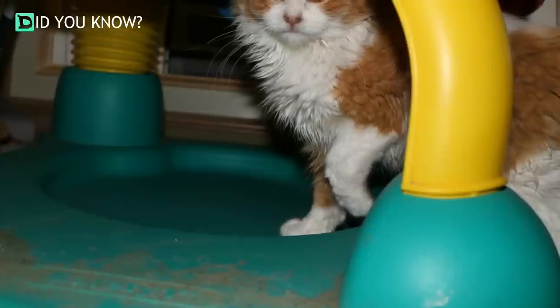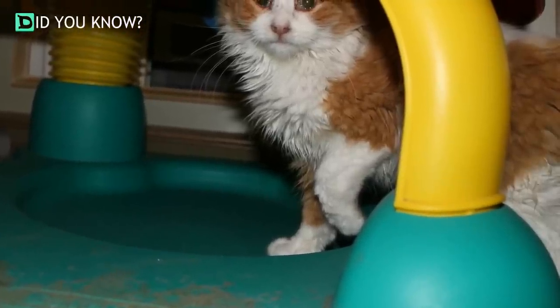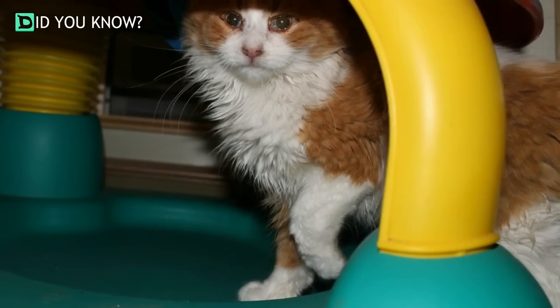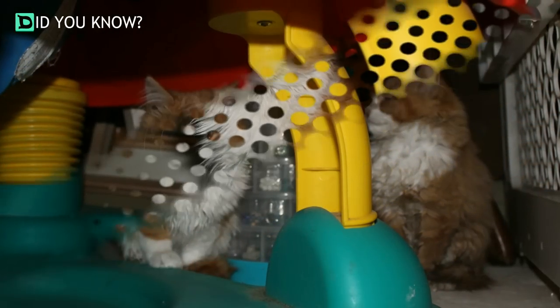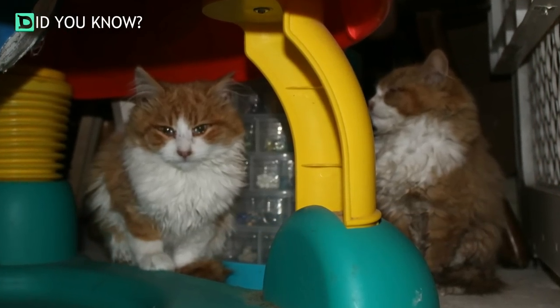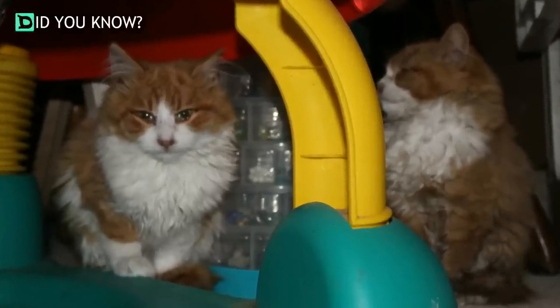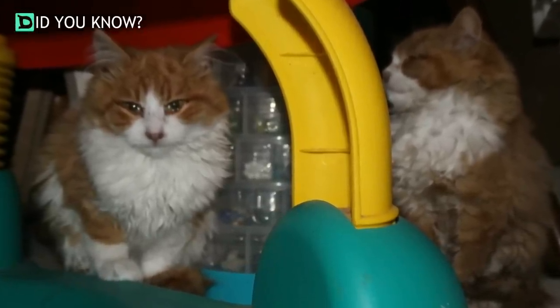They brought the kittens home and are starting to nurse them back to health. The cat in the back of the box is visibly more healthy than his little buddy. If the cats are separated at all, they continuously meow with distress — the poor little guys are terrified without each other.